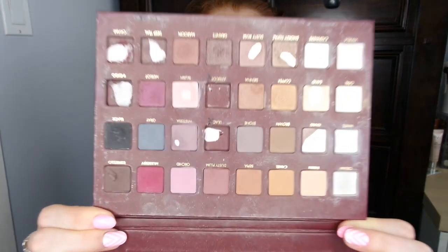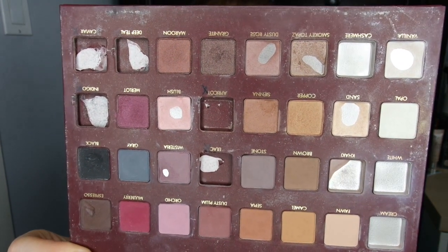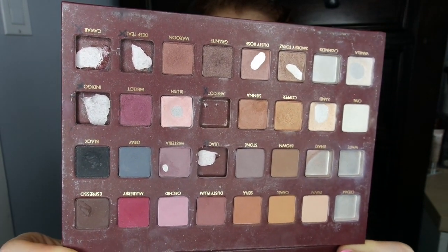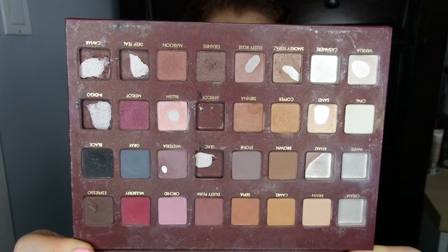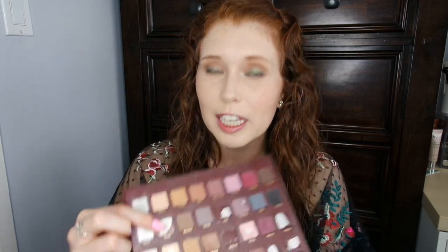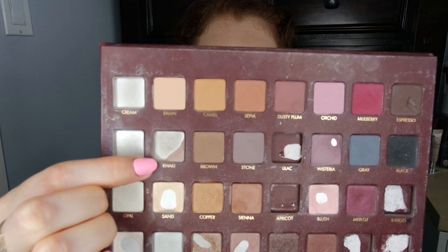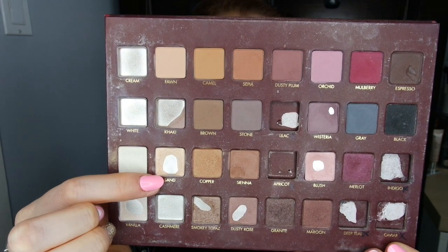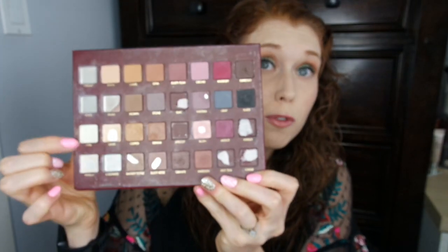Here's what my palette looks like after six months and a week of usage. So some pretty substantial progress, I think, over the past five weeks. I really was religiously using khaki as a crease shade and have really gotten that worked down to next to nothing. I also worked on sand a little bit and made some progress there, and I also used opal for a few looks and started to make a little bit of a dent.